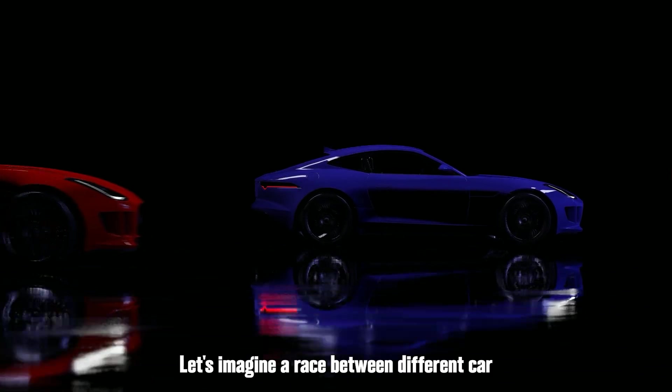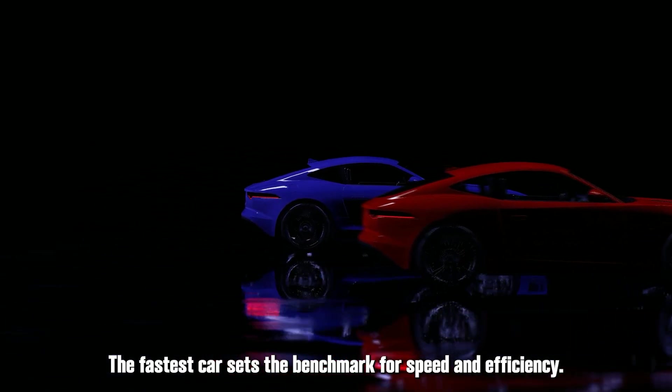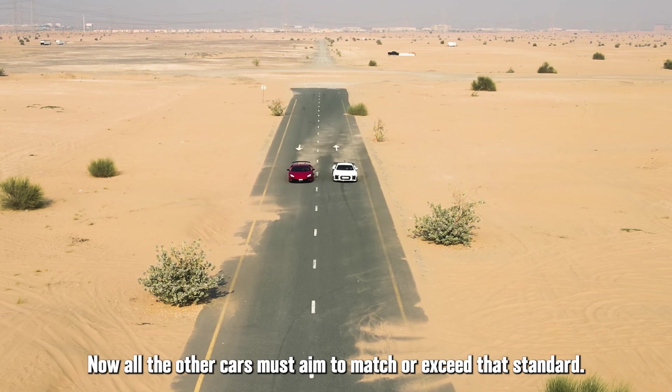Let's imagine a race between different car manufacturers, where each car represents a company. The fastest car sets the benchmark for speed and efficiency. Now, all the other cars must aim to match or exceed that standard.